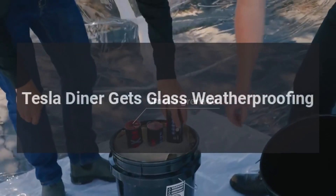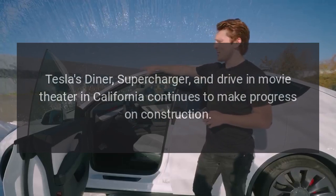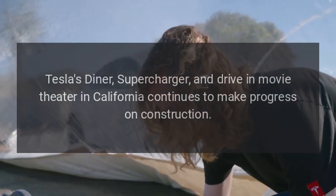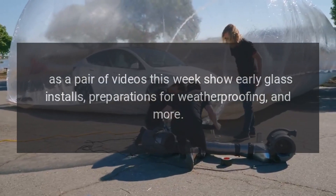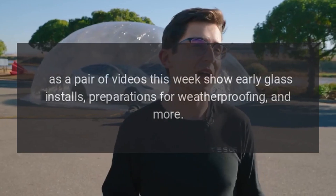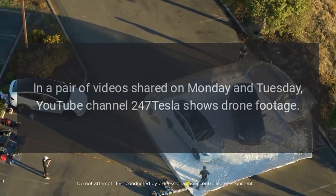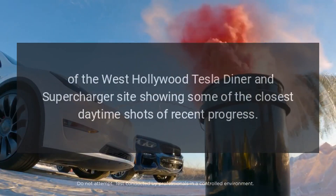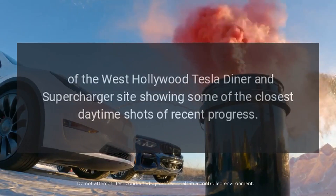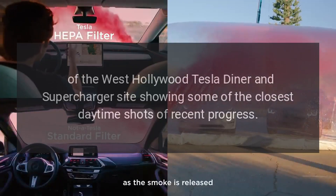Tesla's diner, supercharger, and drive-in movie theater in California continues to make progress on construction, as a pair of videos this week show early glass installs, preparations for weatherproofing, and more. In a pair of videos shared on Monday and Tuesday, YouTube channel 247Tesla shows drone footage of the West Hollywood Tesla Diner and supercharger site, showing some of the closest daytime shots of recent progress.